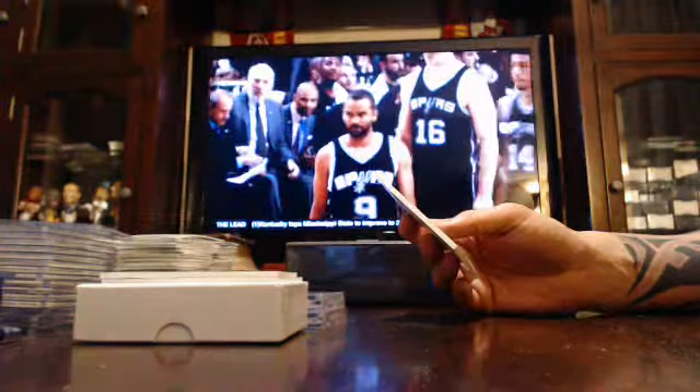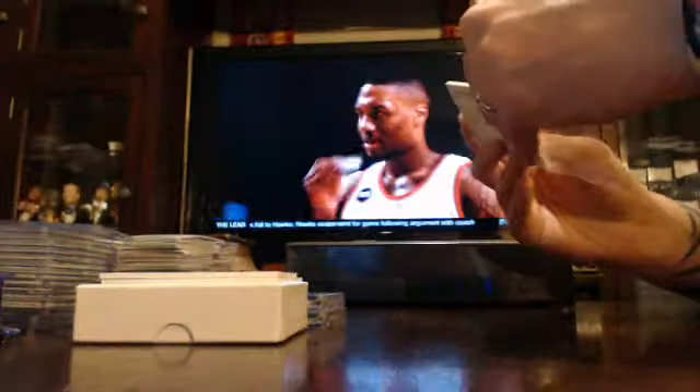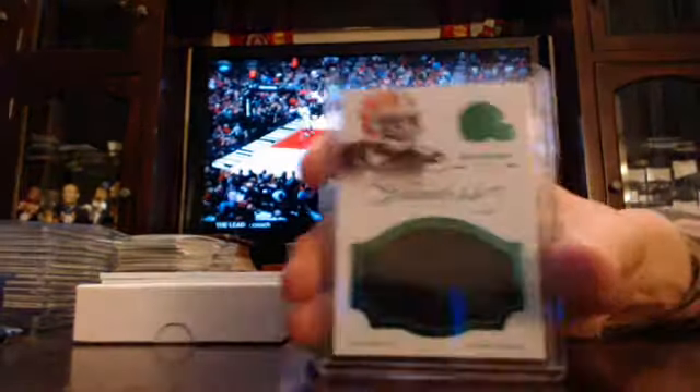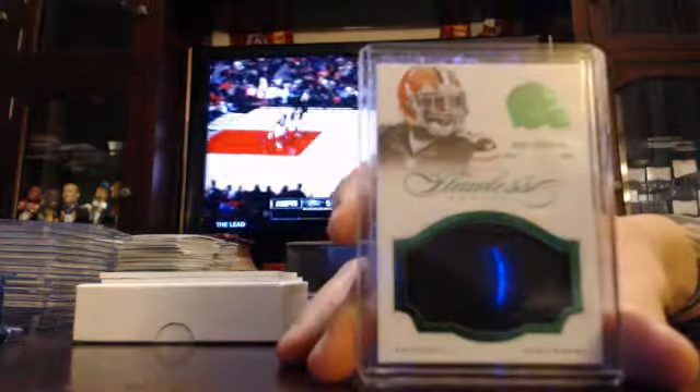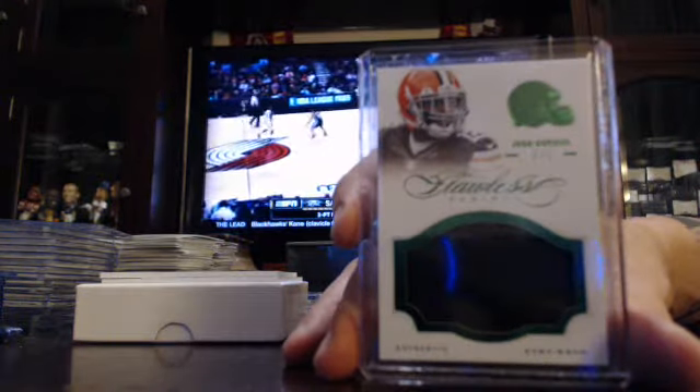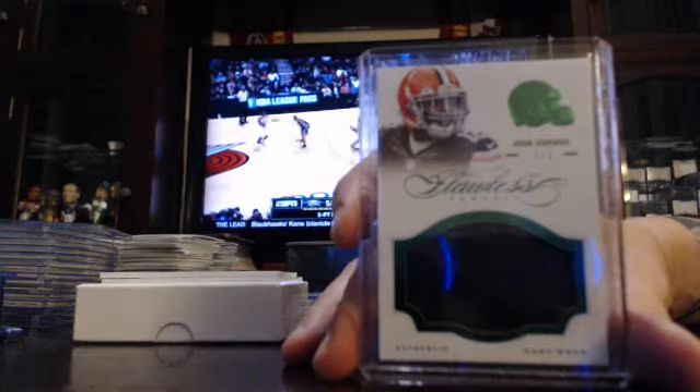Got a jumbo patch, numbered to five with a little bit of stitching. Numbered to five, Josh Gordon for the Browns. Little bit of stitching in that top part of the window. Josh Gordon to five.